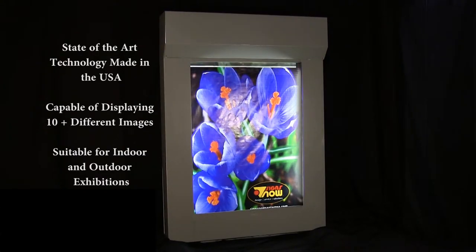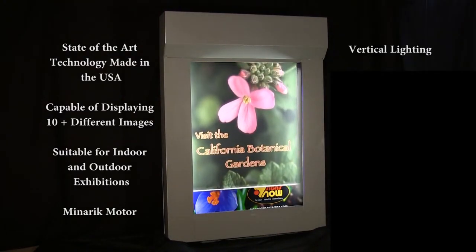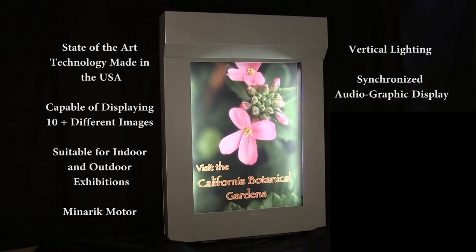The motorized drive can handle heavy substrates such as vinyl and canvas. Vertical lighting illuminates images from top to bottom. Synchronized audiographic display capability is also available.